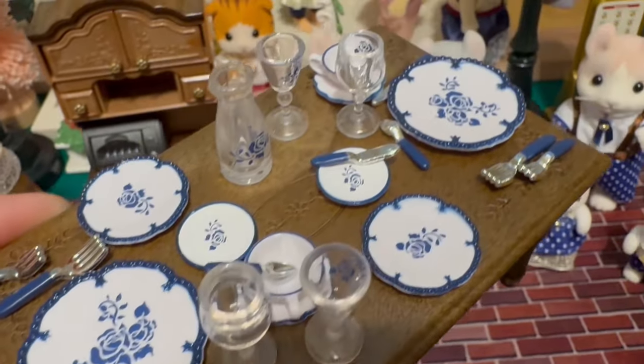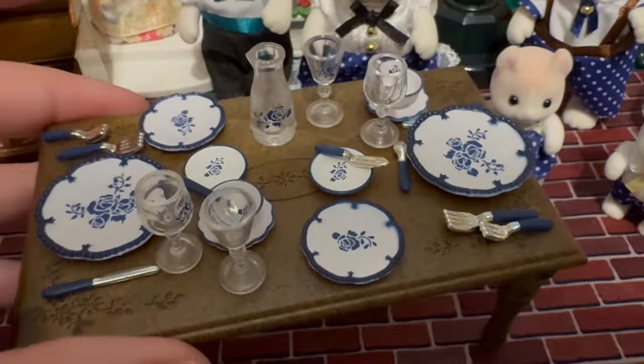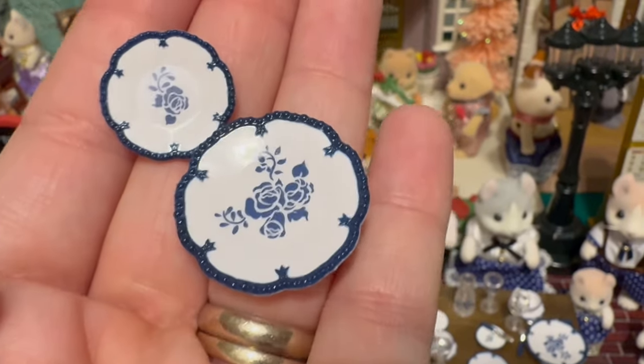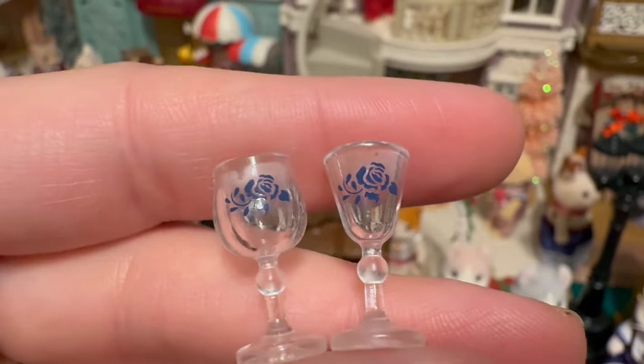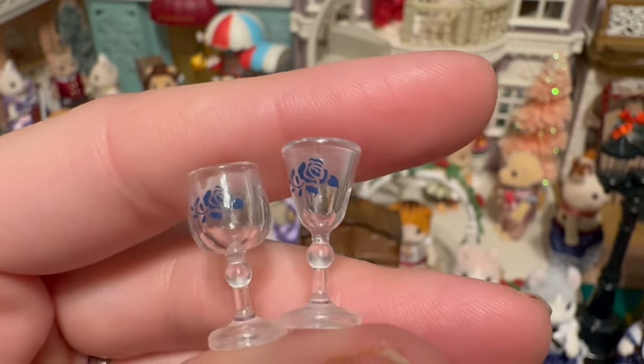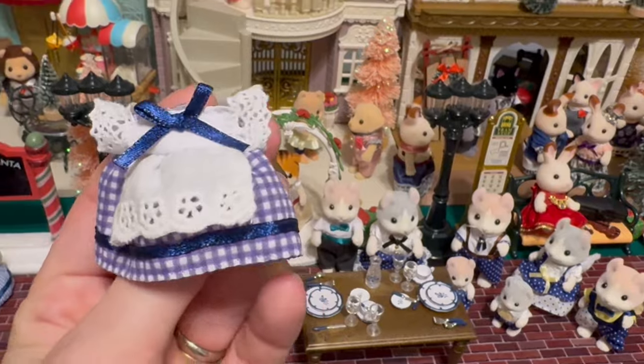But look at this amazing, beautiful navy blue floral design. It's just so classy. I never pulled the trigger just because of the cost, but it recently came out as a Calico Critter set, so I'm really glad I held out and didn't buy it from Japan.